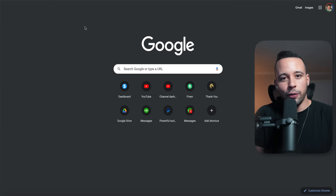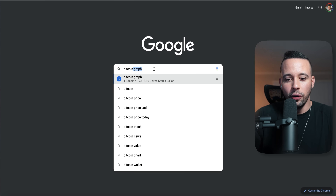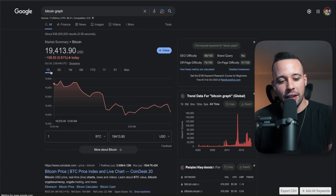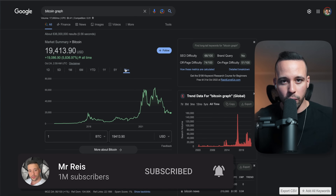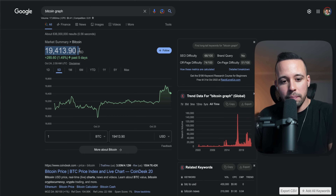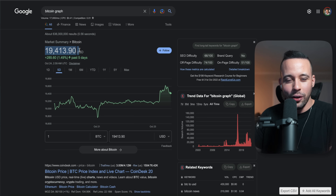To look up the graphs for each coin, go to Google and search for something like 'Bitcoin graph.' It's going to show you how Bitcoin has performed over the last day, five days, one month, six months, one year, five years, and throughout the whole history of Bitcoin. Right now Bitcoin is worth $19,413.90 per coin. Don't worry — you don't have to buy the entire coin. You can buy fractions of it and trade them to make money.